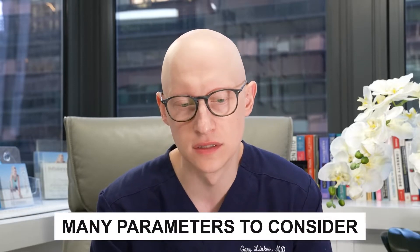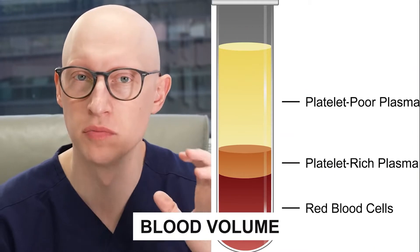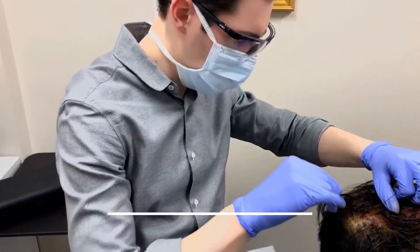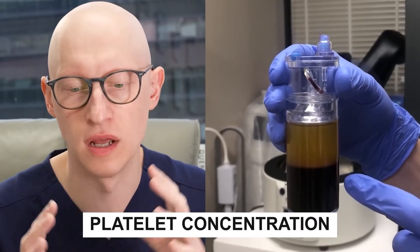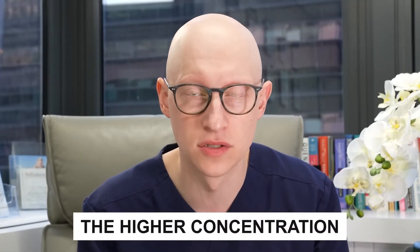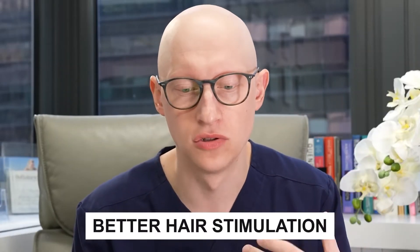There are many parameters to consider when trying to choose a PRP system. That includes how much blood volume is needed, the centrifuge size, the collection method, and the content of the concentrate. The primary factor is what is your platelet concentration at the end of the preparation of the PRP. The higher the platelet concentration, presumably the better stimulation of hair to grow and to improve.